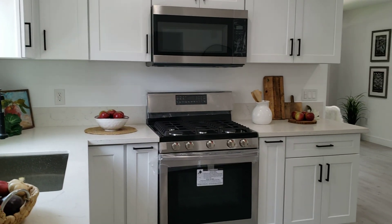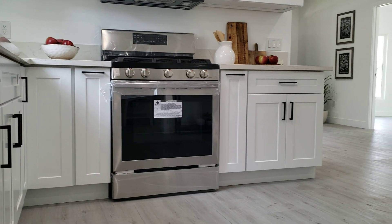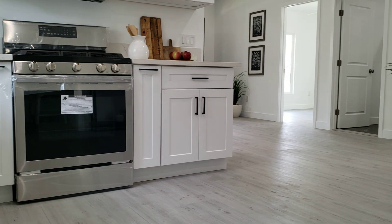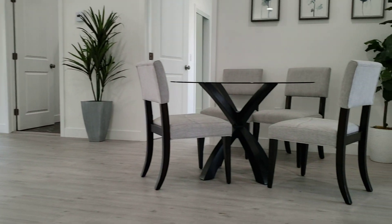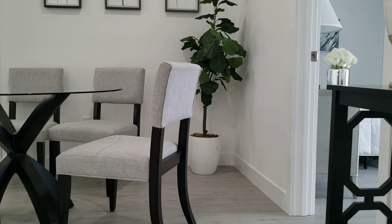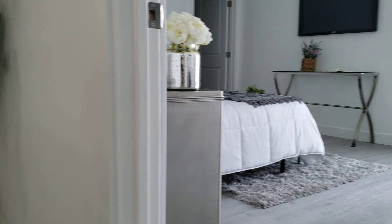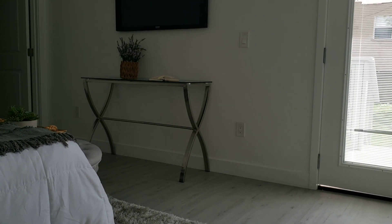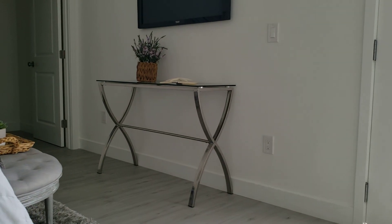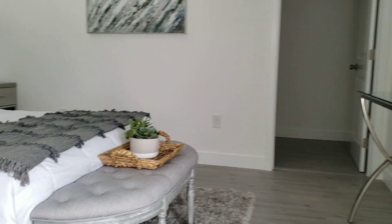Nice kitchen, huh? If you're looking for a house in Inglewood — close to LAX, close to Los Angeles, close to the stadiums, close to everything — this is the one.